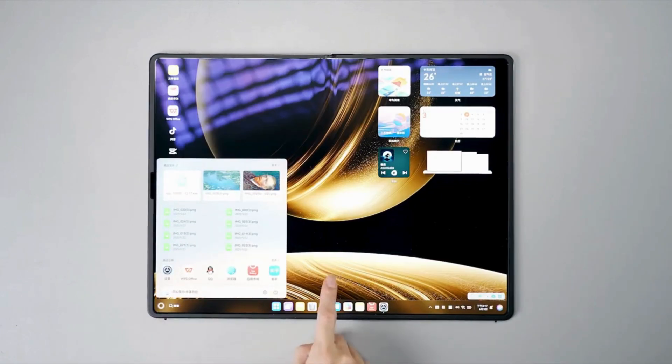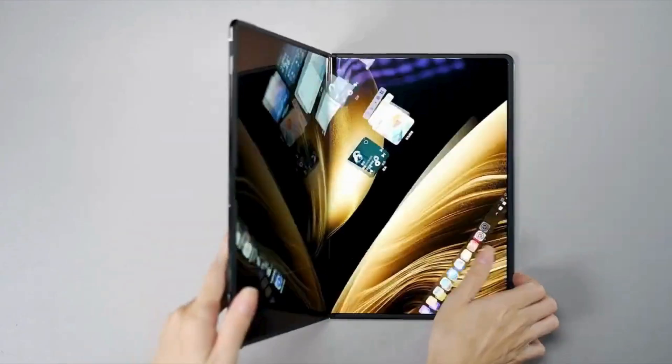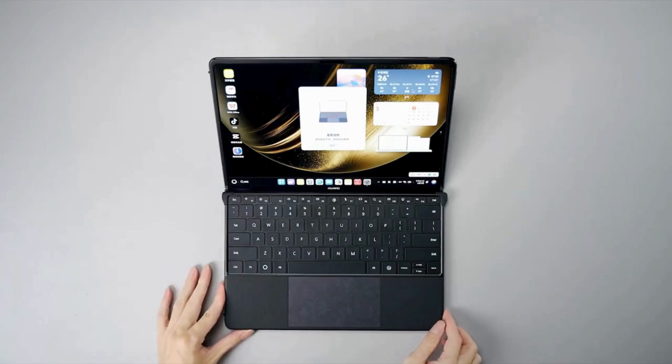Foldables are no longer just for smartphones. Huawei just brought the concept to laptops with the MateBook Fold, and it's one of the boldest moves in portable computing yet. But is it just a gimmick, or does it actually work? Let's dive in.